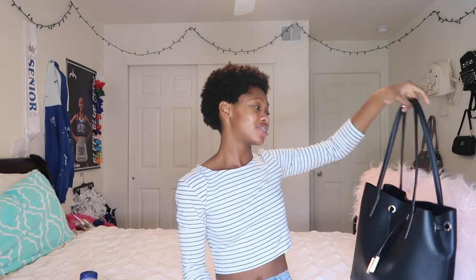And that is the end — that is everything inside my purse that I take to school. If you enjoyed this video, give it a thumbs up and hit the subscribe button. All my social medias are down in the description box. Bye!